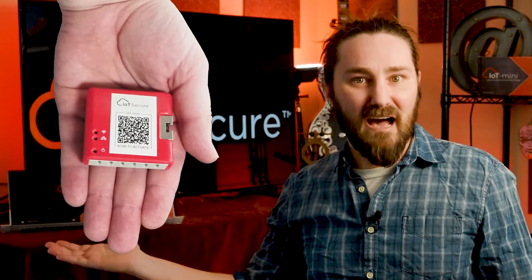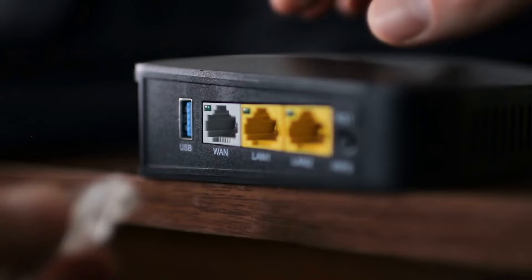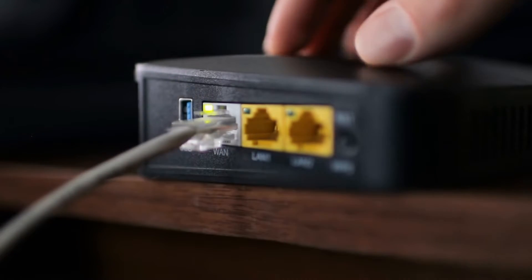Here is the IoT Mini — and as you can see, it easily fits in the palm of my hand. But don't be fooled by its small size. This little device can easily monitor and report on 10,000 or more devices across any number of network segments or VLANs. Connecting the IoT Mini to your network takes less than five minutes — literally as long as it takes you to find an Ethernet port and power for the device.